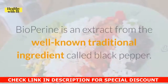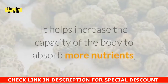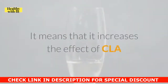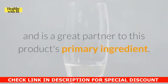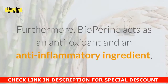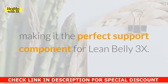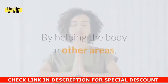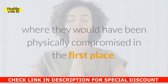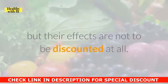Bioperine is an extract from the well-known traditional ingredient called black pepper. It helps increase the capacity of the body to absorb more nutrients, especially those that are fat-soluble. It means that it increases the effect of CLA and is a great partner to this product's primary ingredient. Furthermore, bioperine acts as an antioxidant and anti-inflammatory ingredient, making it the perfect support component for Lean Belly 3X. By helping the body in other areas, it gives people the right state of health for situations where they would have been physically compromised. There are only two ingredients on the list, but their effects are not to be discounted at all.